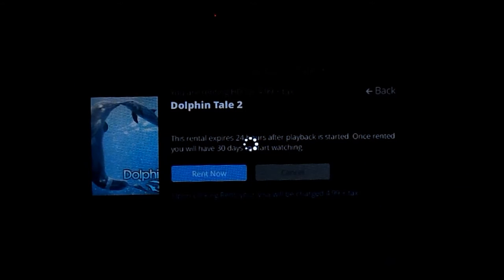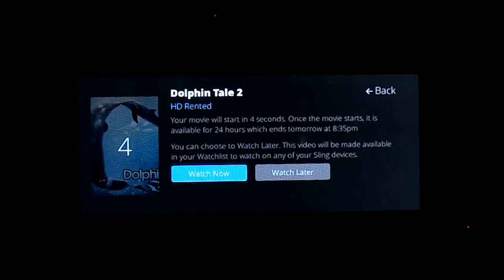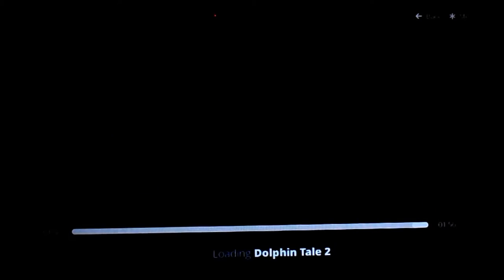It's got a credit card on file, and in a second it should start playing. Some load quicker than others, but it's pretty quick. You'll notice the countdown — if you don't select 'watch it later,' it'll just jump right into the movie and start playing. You have 30 days after you rent a movie to start it. Once you start it, you have 24 hours to finish it — pretty standard terms.